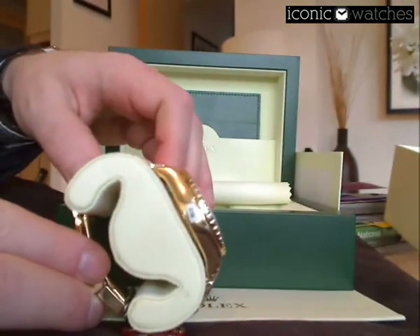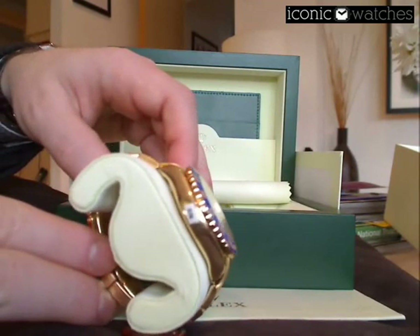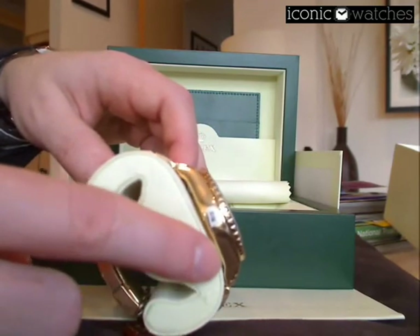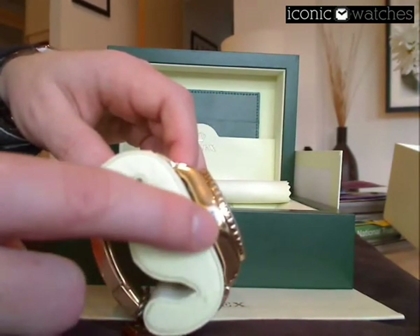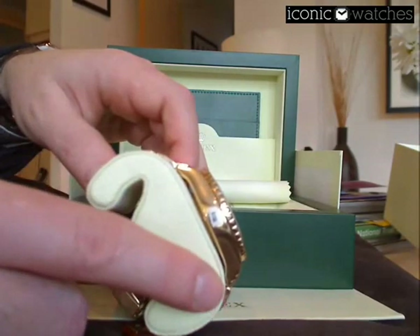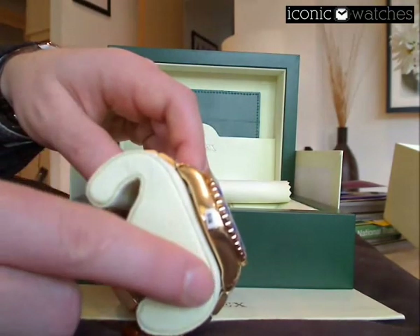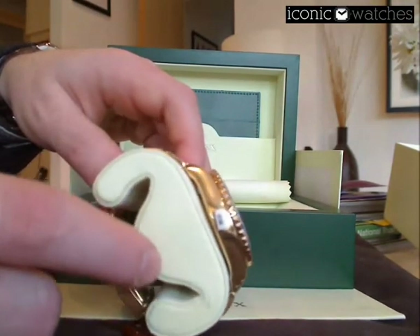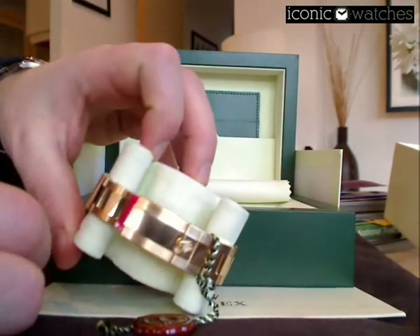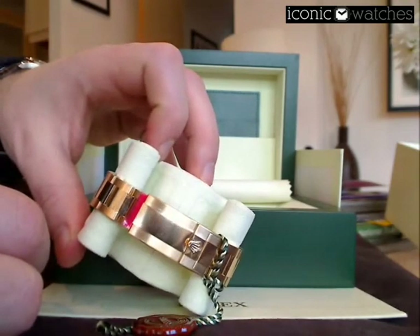We can see this particular watch is a brand new example. If we have a look at the side of the case, we can see the plastic case seals that Rolex put on to protect the watch. Anyone selling a watch described as unworn or brand new should always have plastic case seals on the watch. If you have a look at the reverse of the clasp, you can also see the very distinctive Rolex red case seal there.